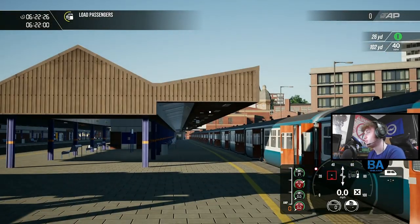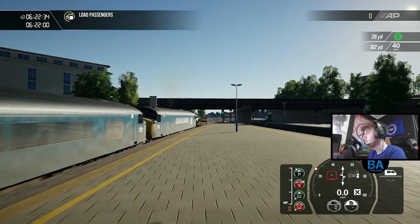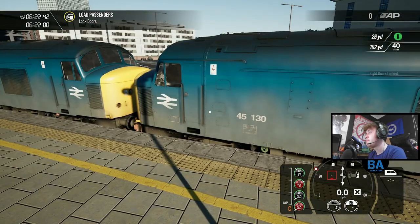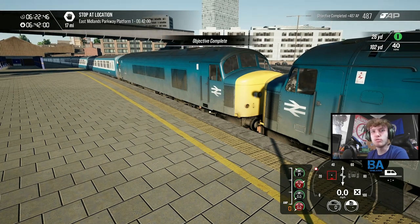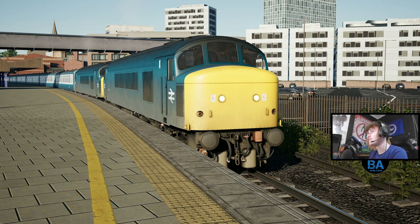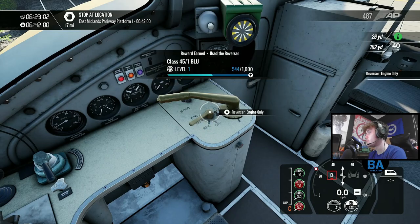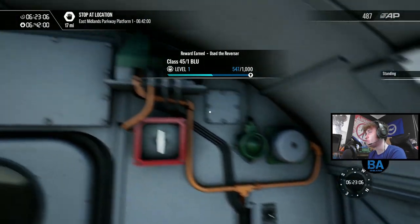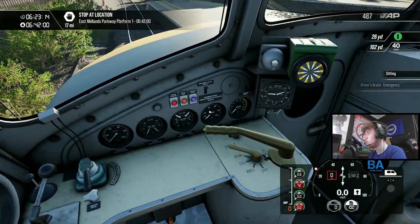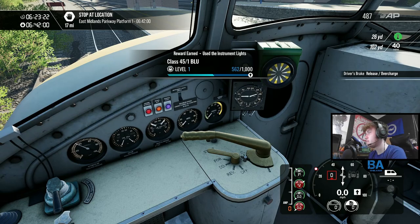We've got Mark 2s behind us as well, and we're non-stop up to East Midlands Parkway. So there are two Class 45 railtour services, and you need Northern Trans Pennine for them to run - one at six in the morning and the other at nine. This is the daylight one. It feels great taking this off Northern Trans Pennine. I think you can also use it on West Cornwall Local for the fast services.